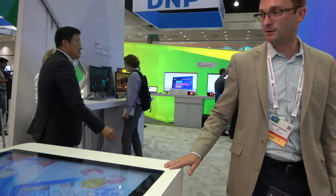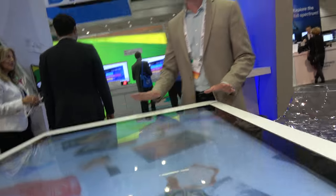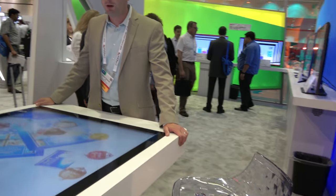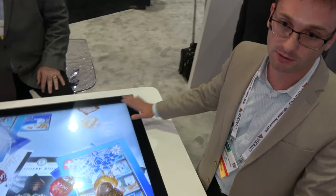We also have a touch systems group. We make controllers and some integrated solutions as well for enterprise-type touch solutions. We actually create the controller as well as the touch sensor itself.